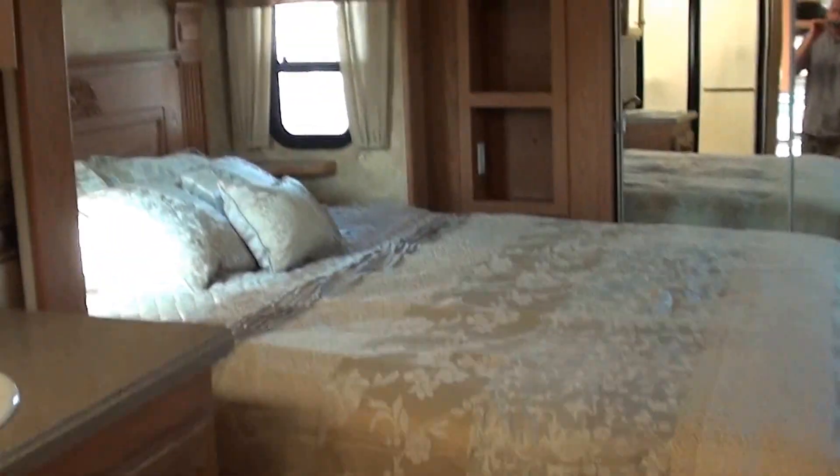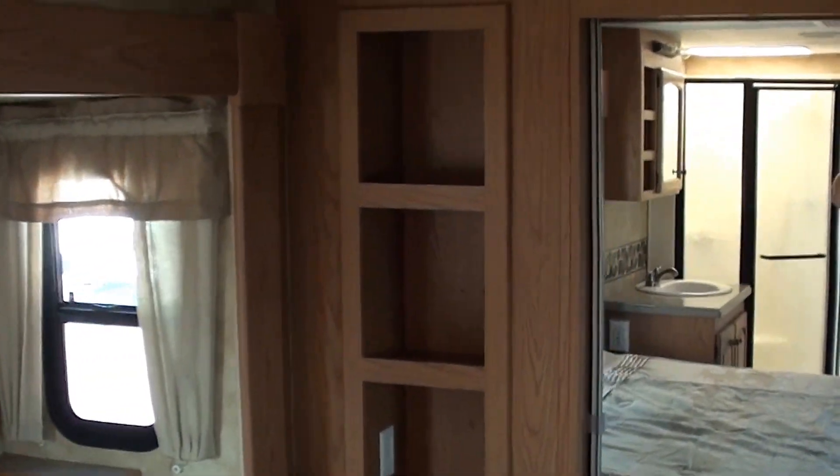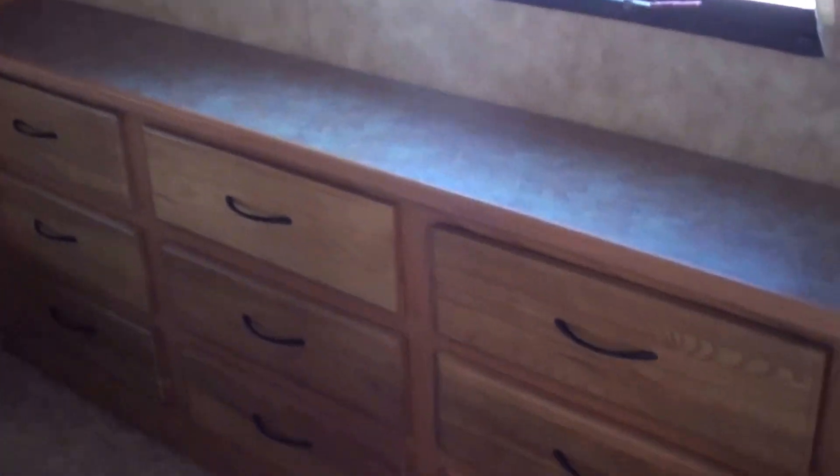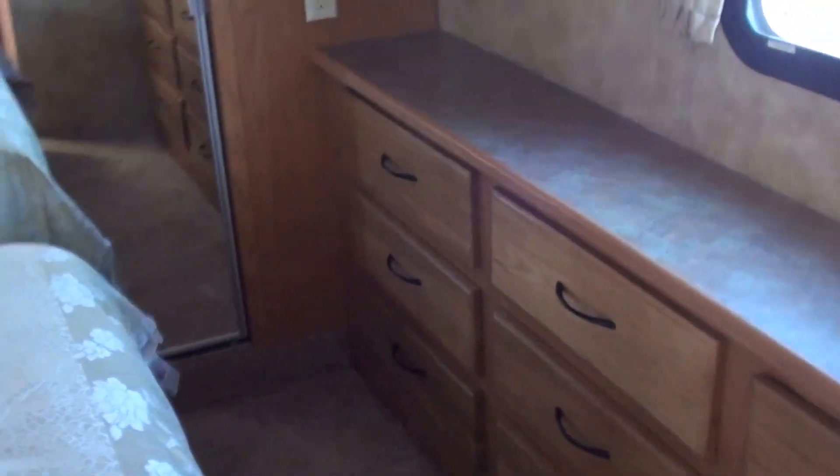King bed. This does have two ACs and this is a split bath floor plan, with more storage right there next to the mirrored closet doors. The TV can go there or you can put it right here on top of this dresser — just nine drawers, that's pretty unusual, normally you see about six.